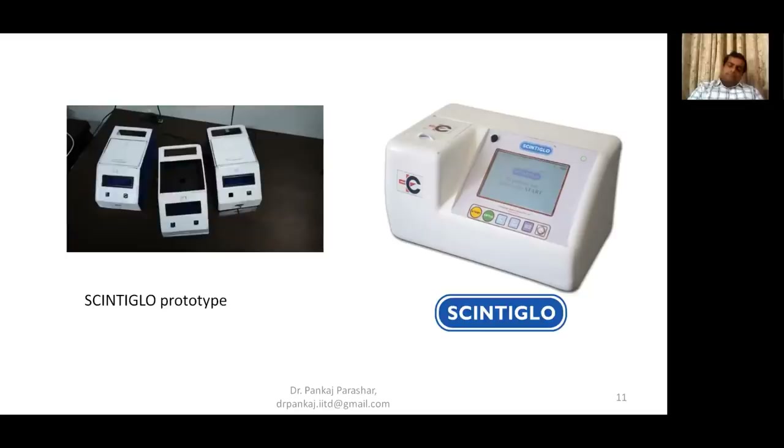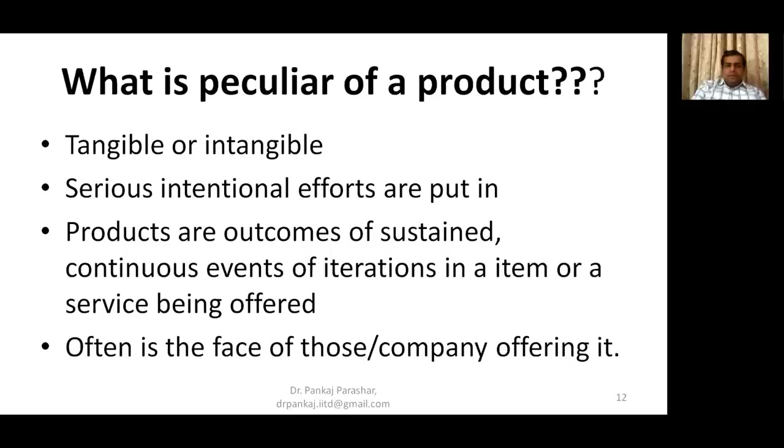So what are the peculiarities of a product? It's tangible or intangible as we have discussed. There are serious intentional efforts put into it. These efforts have considerable effect on the outcome of the product. Most products are designed to be easy to use, more friendly, and useful — saving the end user effort, money or time. Products are outcomes of sustained continuous events of iteration. From the initial iPhone models to iPhone 11 Pro, there has been a series of improvements which kept making the product more and more utilitarian and useful for people.